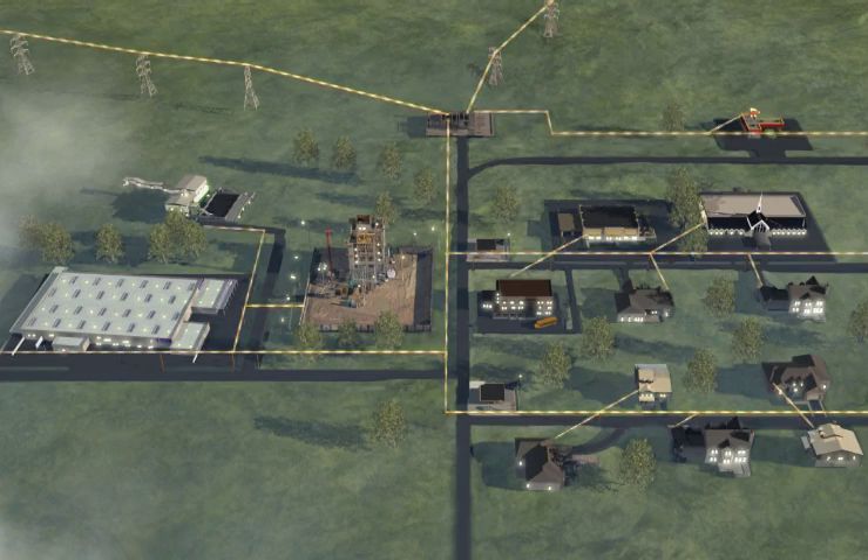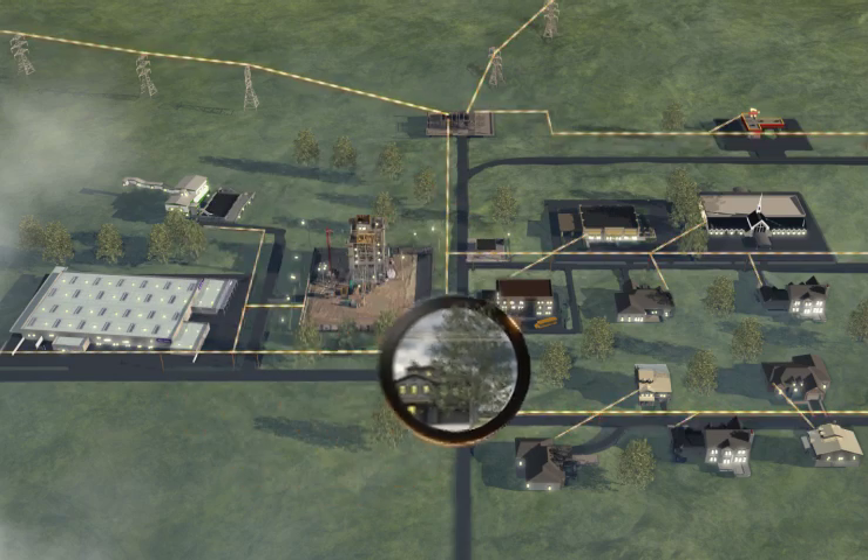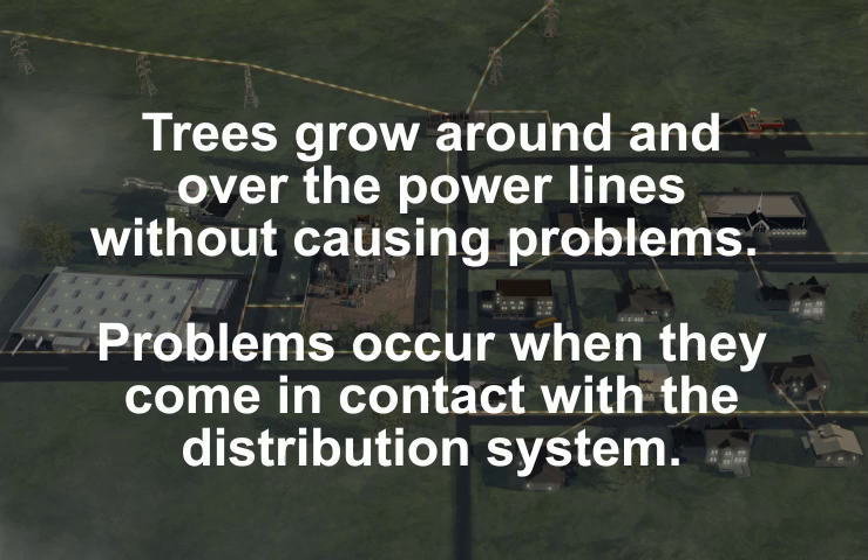Georgia Power is committed to safely delivering reliable power to our customers. Trees, especially during windstorms, can cause your power to blink. Trees grow around and over the power lines without causing any problems. Problems occur when they come in contact with the distribution system.